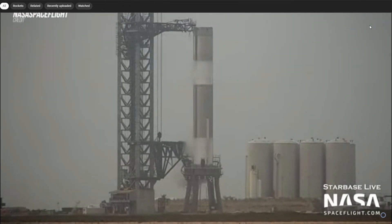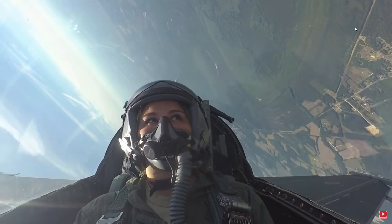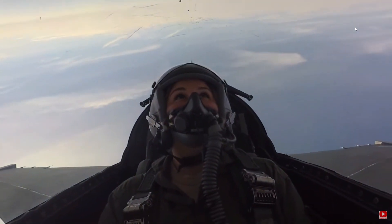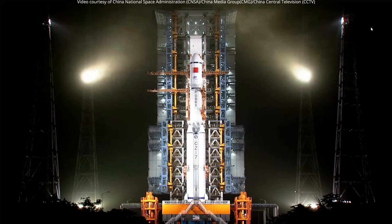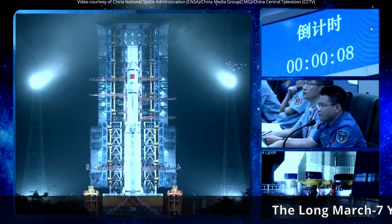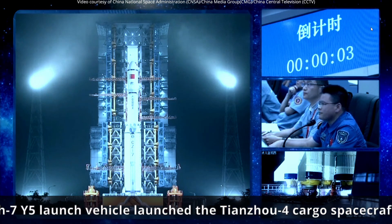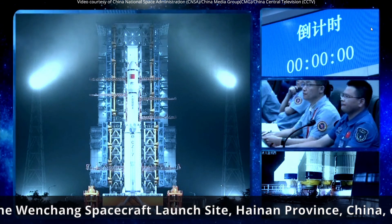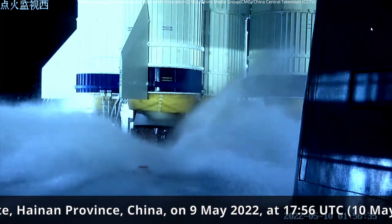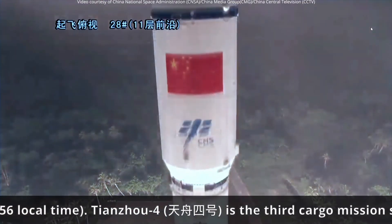Now let's move on to launches that happened this week, and then after that, launches coming up next week. We have the Long March 7 launch, and those Chinese launch pictures are amazing. We have ignition and liftoff — liftoff of the Long March 7!